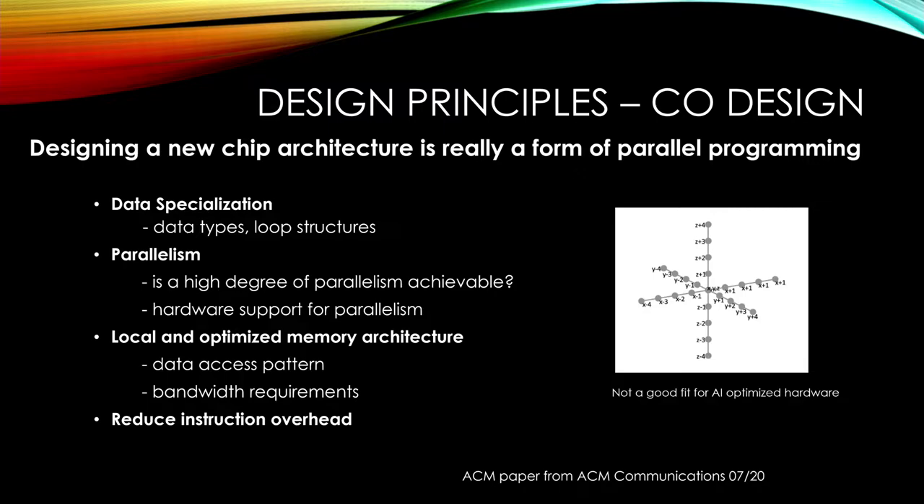This is a citation from an ACM paper from 2020: designing a new chip architecture is really a form of parallel programming. We are HPC guys, so we know how to do it. And that's what we did — develop a chip from the perspective of a developer of scientific codes, not from the hardware side. That's a completely different approach. There are four things you have to be good in: data, specialization, parallelism — achieving a high degree of parallelism — optimizing memory architecture, and reducing the instruction overhead.